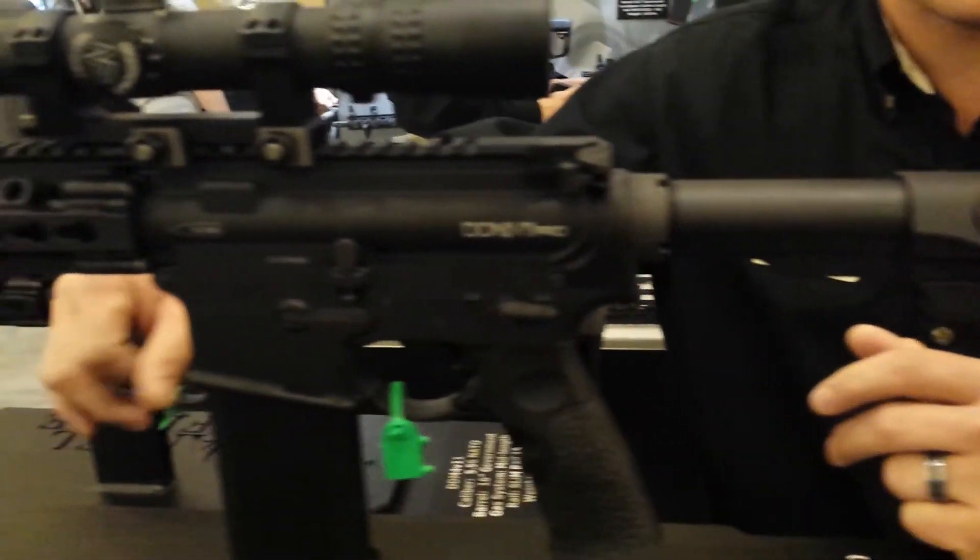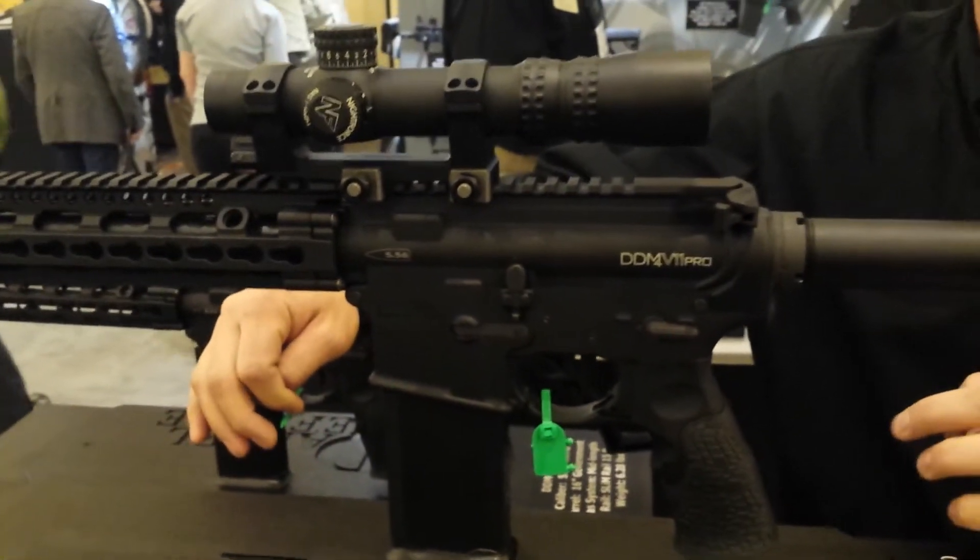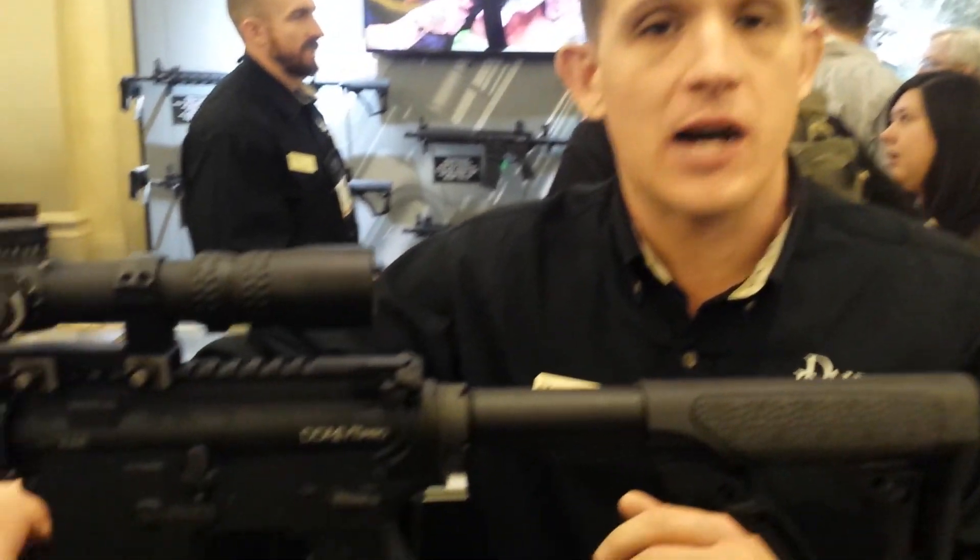That Generation 2 muzzle climb mitigator really does a great job of keeping you on target, and those second and third shot follow-ups — I think you're really going to love this rifle. We're excited to get it out there.